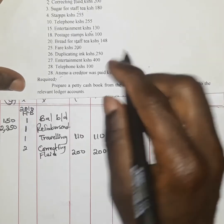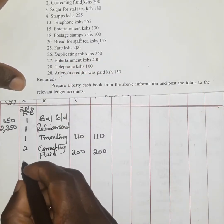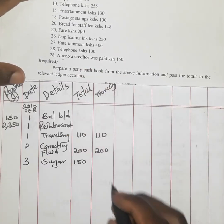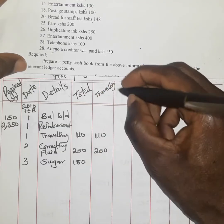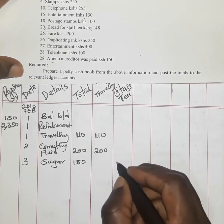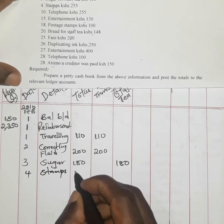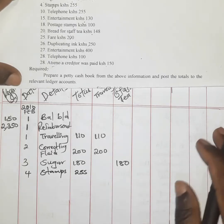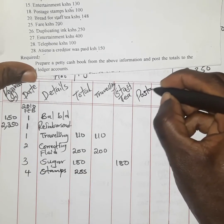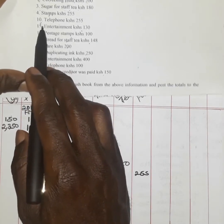On the 3rd, sugar for staff tea was 180 shillings. Because this is for staff tea and does not fall under traveling, we open another column known as staff tea — a very common office expense — and record 180 shillings. Next, stamps were paid at an amount of 255 shillings. Stamps fall under postage, so we open a postage account and record 255 shillings.